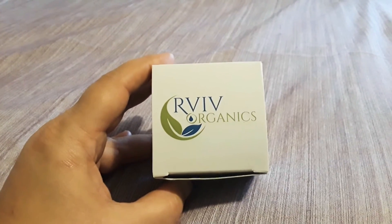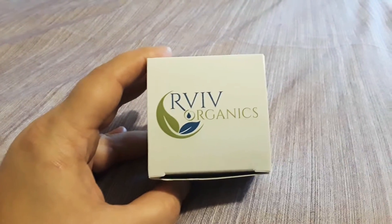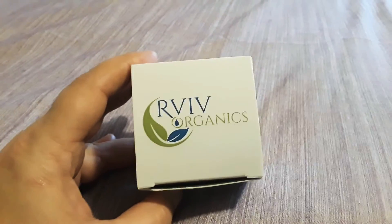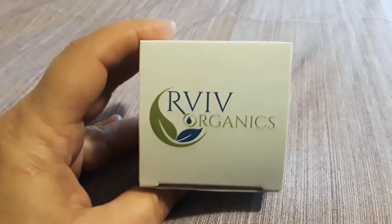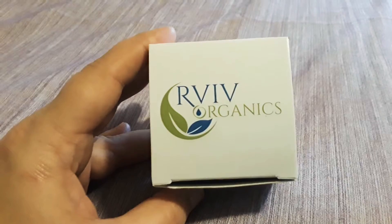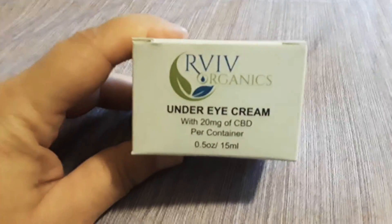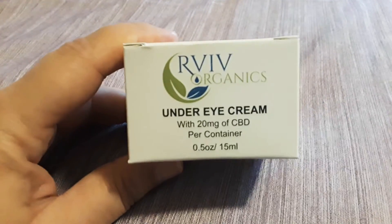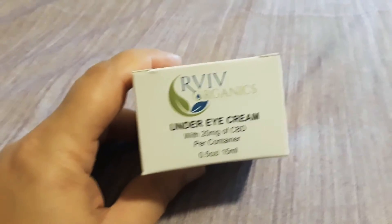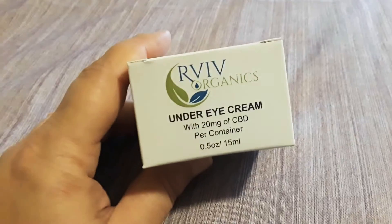Hi guys, this is Rebecca over at FreebieQueen13, and I just wanted to take a minute to tell you about this wonderful eye cream that I received to test in exchange for my honest opinion. This company I had never really worked with or heard of before, and I find them very intriguing. This is the first time I've used an under eye cream that has CBD in it, and basically that is extracted from hemp, and it's been talked about a lot lately.